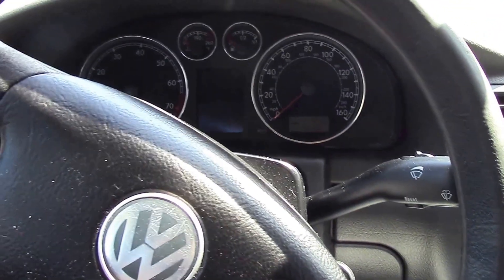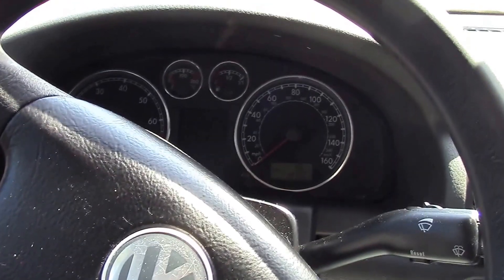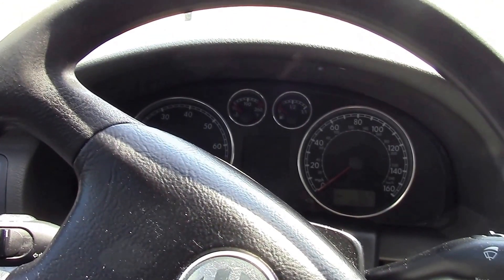All right, everybody. I got an unfortunate for me, great for you vehicle. This is going to be a mechanics special. This is a 2004 Volkswagen Passat.